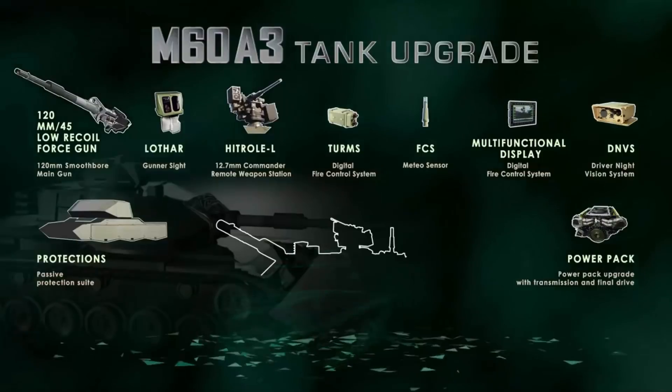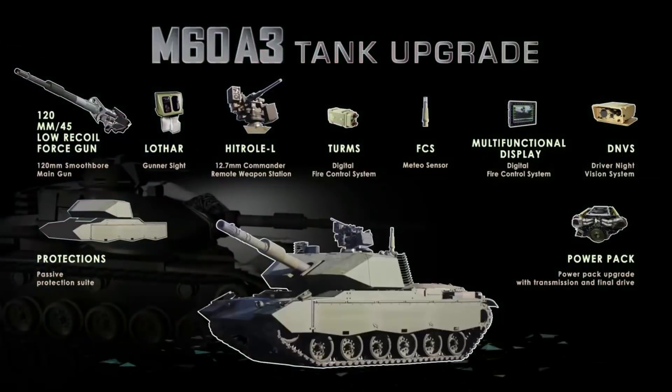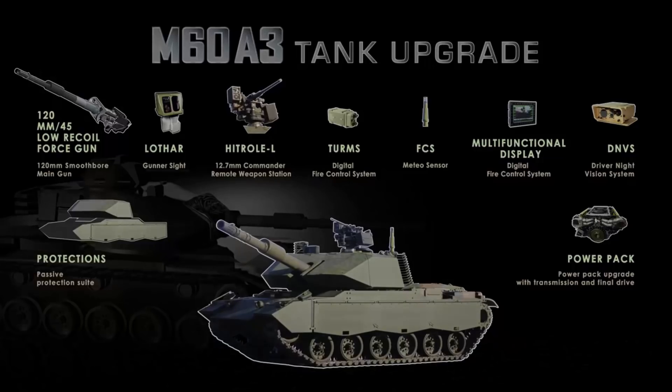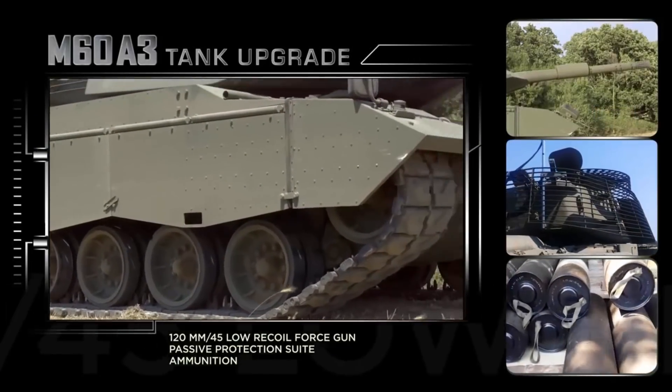With significantly reduced investment when compared to the purchase of a new MBT, the Leonardo solution maintains existing maintenance and logistics assets, in addition to requiring minimal additional training for support.